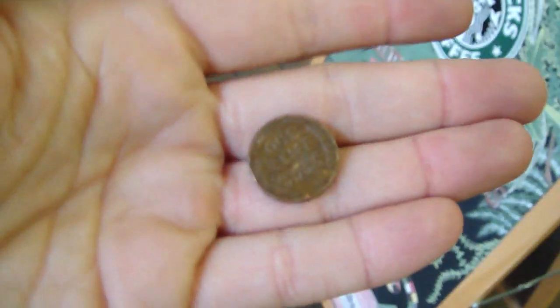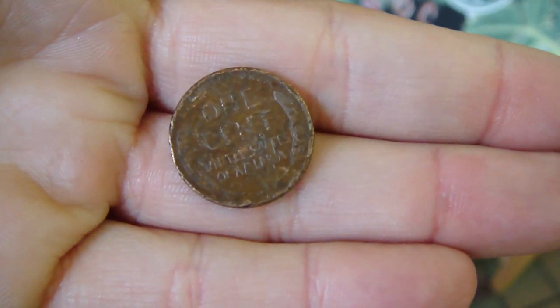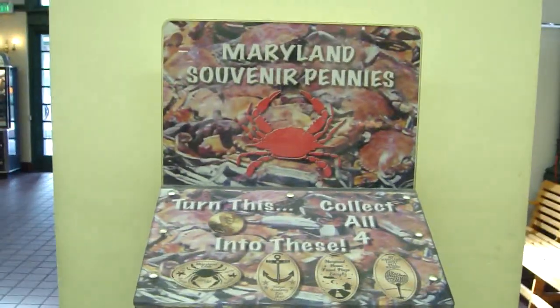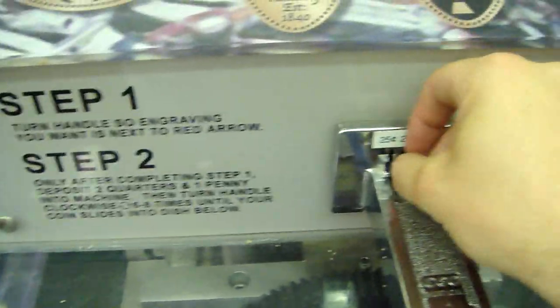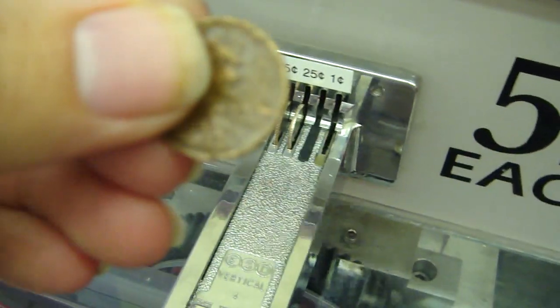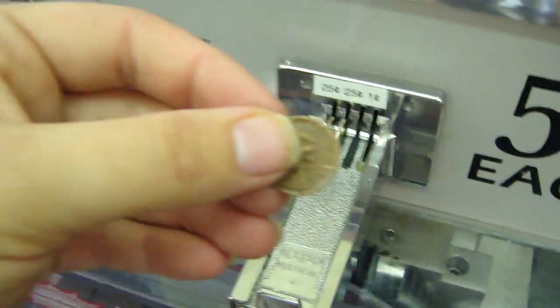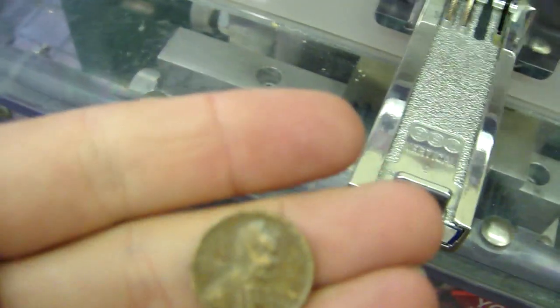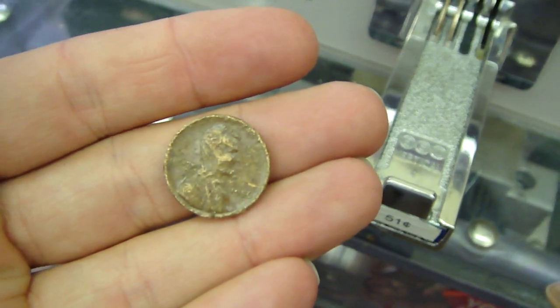Look at this. See this? I have an old penny. We're about to give this penny a new life. Let's see what year this one is. 1956.